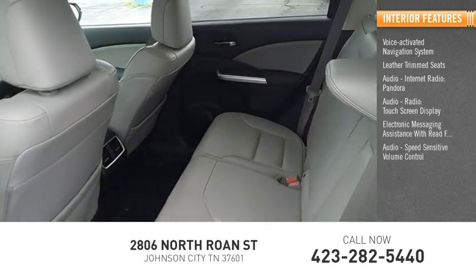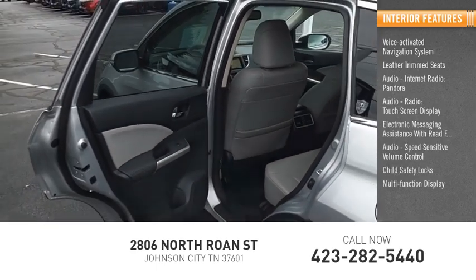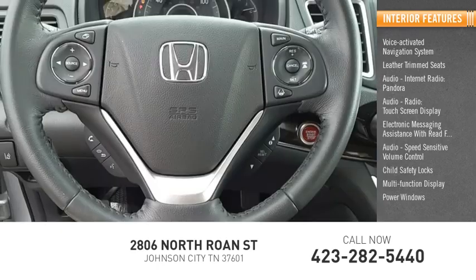Speed-sensitive volume control, child safety locks, multifunction display, power windows, power steering.